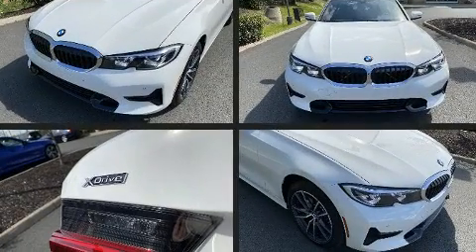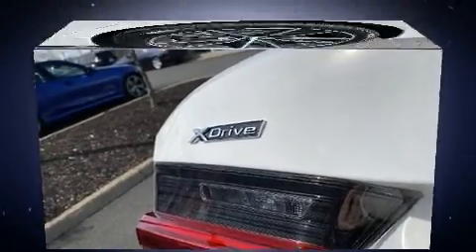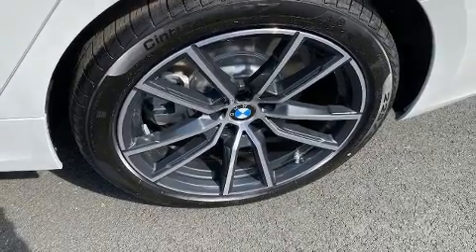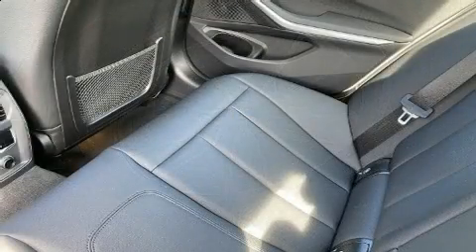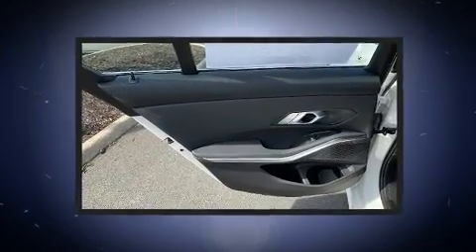All of the premium features expected of a BMW are offered, including front and rear reading lights, a tachometer, a leather steering wheel, an automatic dimming rear-view mirror, power front seats, remote keyless entry, and much more.